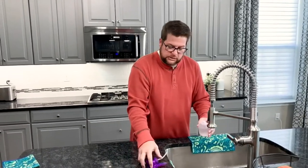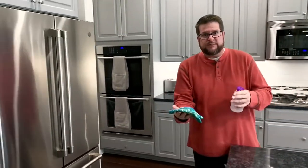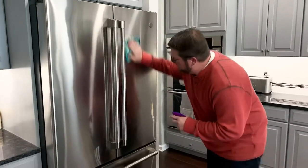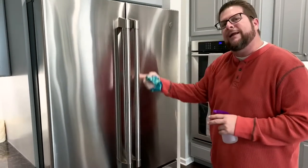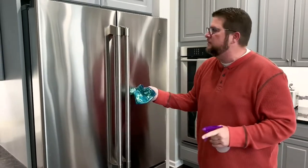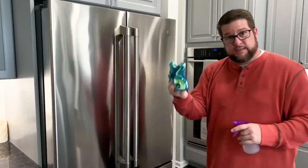Microfiber makes quick work of those cleaning chores around the house. We use only water — we fill these bottles with just a little bit of tap water to clean stainless steel refrigerators, dog nose prints on windows, mirrors, fixtures, and those sticky spots behind refrigerator door handles. Take these, put them in the washing machine and dryer, and use them over and over again.